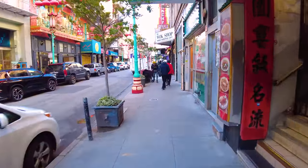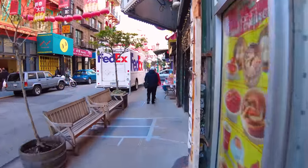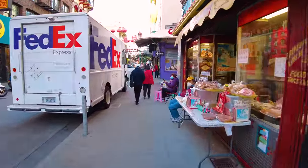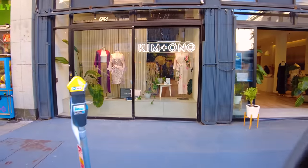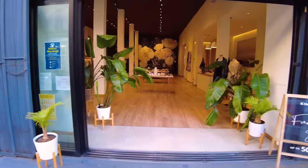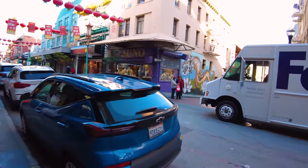We can hear some classical Chinese music coming up ahead. On the left is a kite shop and a place that also sells kimonos. We'll walk into the kimono store and then check out the Chinese ensemble. If you want classic Asian attire - note that kimonos are actually Japanese, not Chinese - but in this store you can get fitted for custom kimonos, and they have a lot of them in the back.